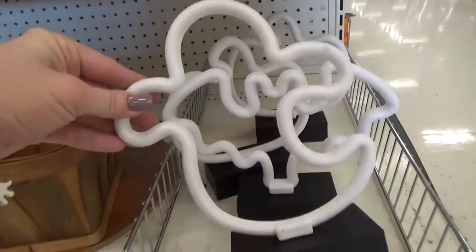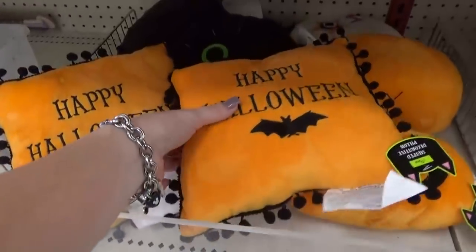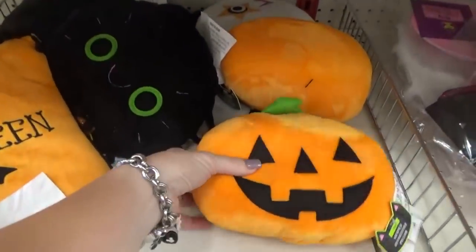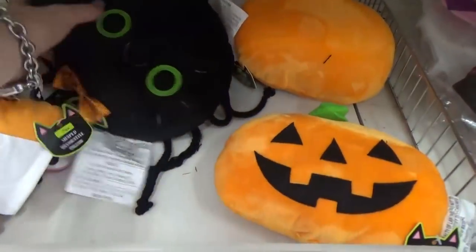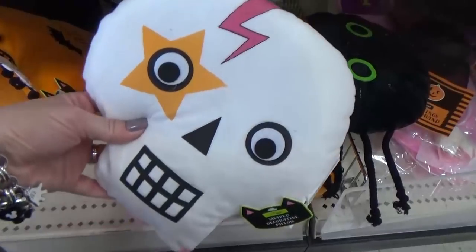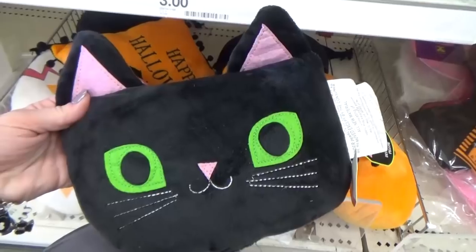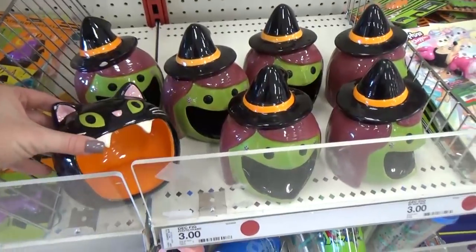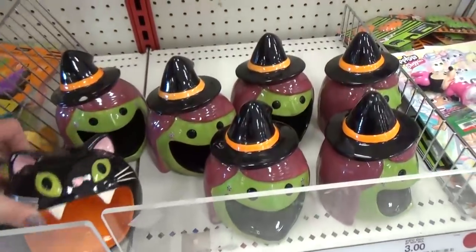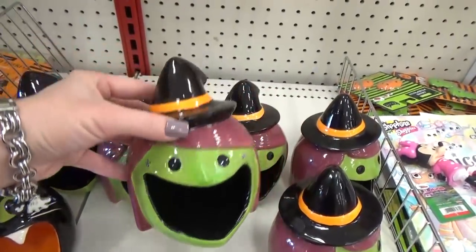Earlier we found the pumpkin light, and they also have a ghost and a bat version. There are also really cute pillows — so many different ones: a little pumpkin face, a spider with a cute little bow tie, a skull face, and a cat, which is definitely my favorite. And speaking of cats, there's another one that looks like it's meant to hold a little tea light, alongside a witch version.